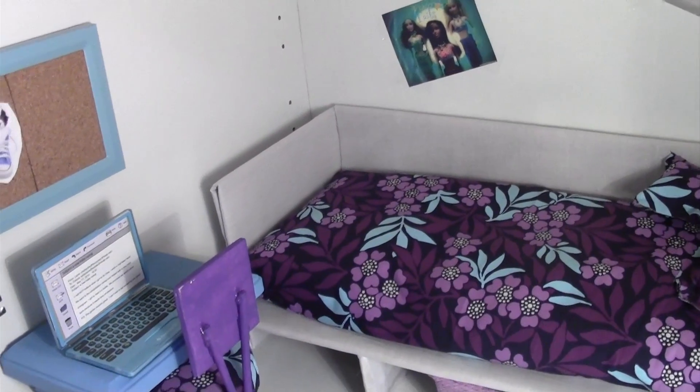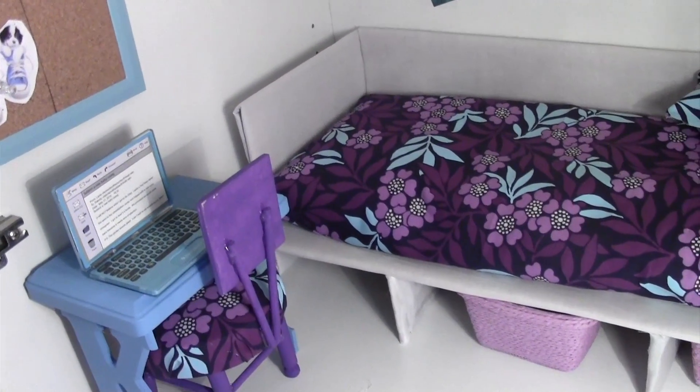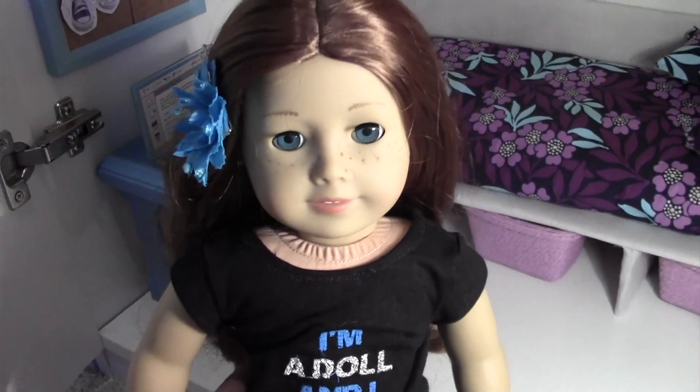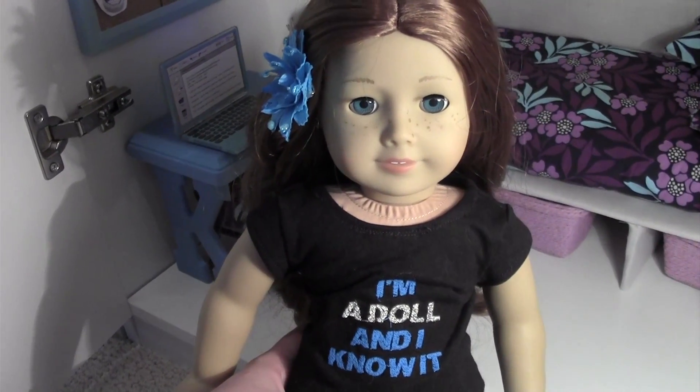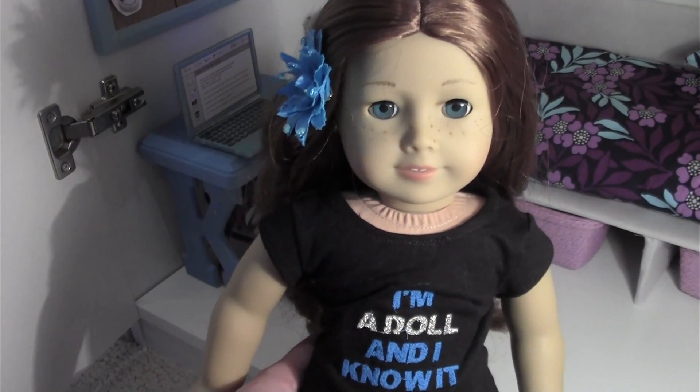Hey guys, if you didn't know, we got a new family member. I got Sage — I renamed her Kelly though. It's a long story, but yeah.